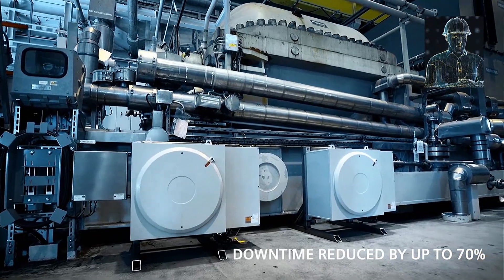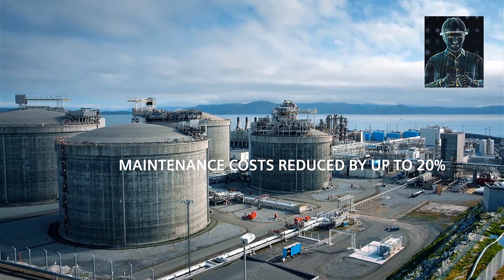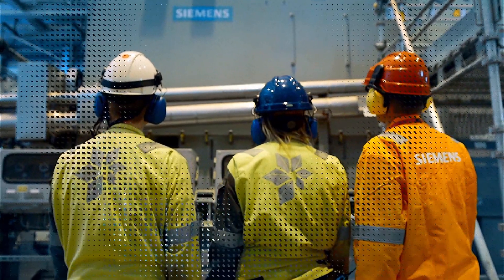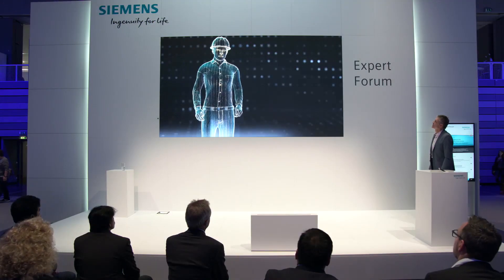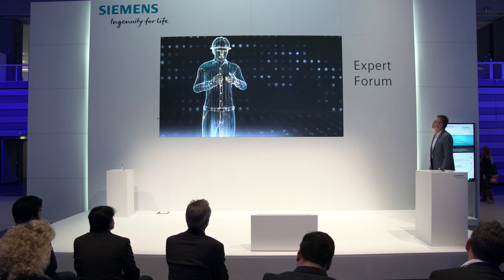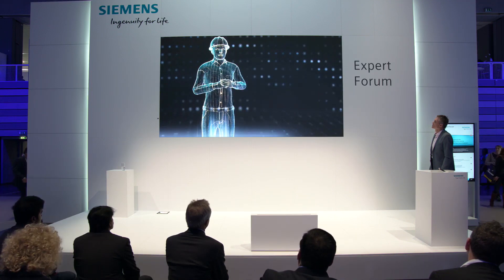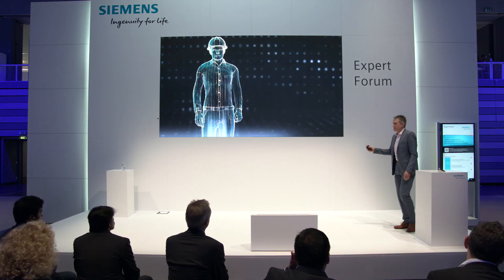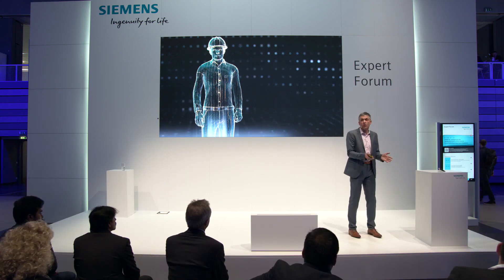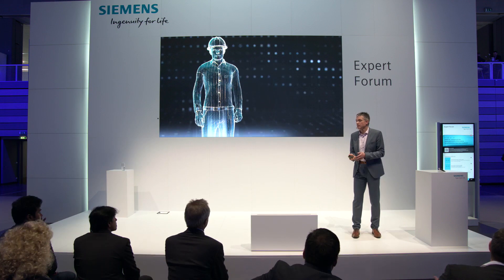Downtime has been reduced by 70%, while maintenance costs are up to 20% lower. That's very impressive. What's more, Hammerfest has set a new world record for continuous operation of an LNG plant. Thanks a lot for sharing how Equinor is also successfully implementing C-Drive IQ.